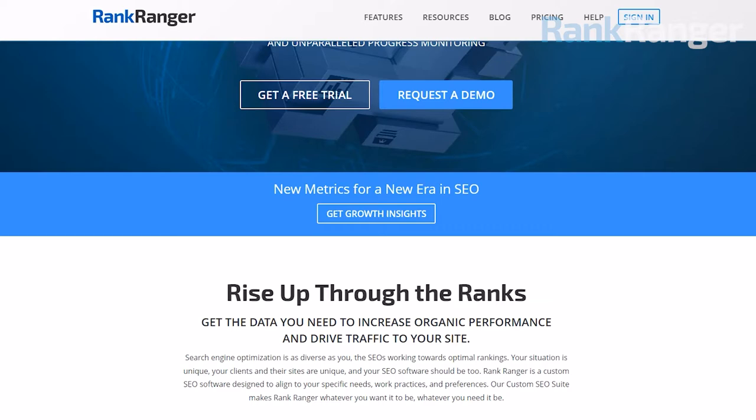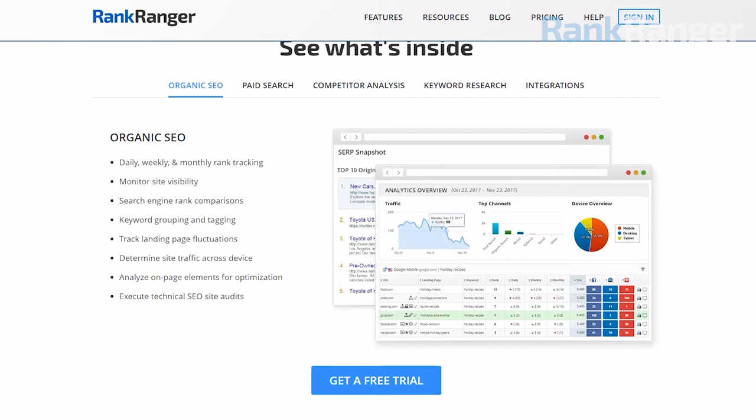The 8 Essential Elements of Fast Websites with Jono Alderson. The In Search SEO podcast is brought to you by RankRanger, the all-in-one SEO platform that helps scale your business through data and analytics.